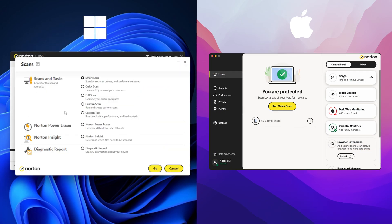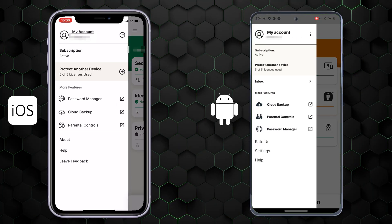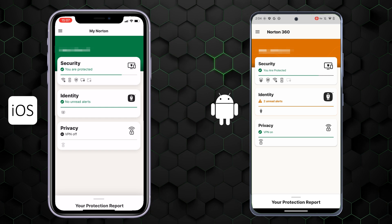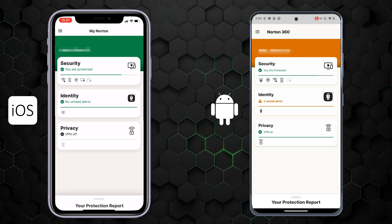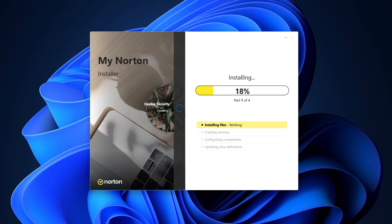I found that the macOS and Windows have nearly identical apps. However, as expected, Android was more feature-rich than iOS. But that's only because Apple has built-in restrictions and any anti-malware features that are missing from the Norton iOS app essentially exist on my iPhone anyway. Plus, the downloading and installation process was very intuitive and fast.